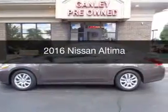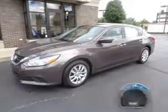This is a used 2016 Nissan Altima. It's powered by front-wheel drive, an engine, and an automatic transmission. With fewer than 6,000 miles, this vehicle is like new.